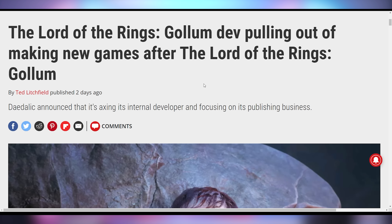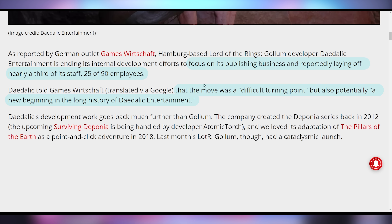This is the worst news today: the Lord of the Rings Gollum developer, Daedalic Entertainment, is pulling out of game development after what was an admittedly underrated game — probably Game of the Year contender. It's a difficult turning point and they're going to focus on their publishing business rather than development. The worst part is that 25 people are actually losing their jobs. It's really just like, who thought that game needed to be made, and then could be released in the state it was?